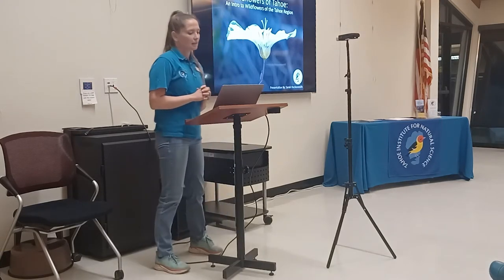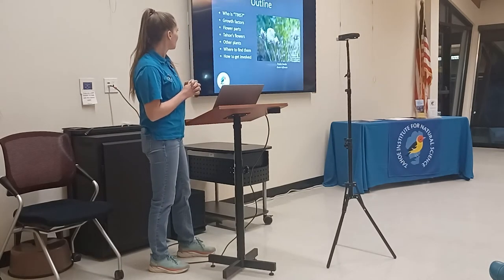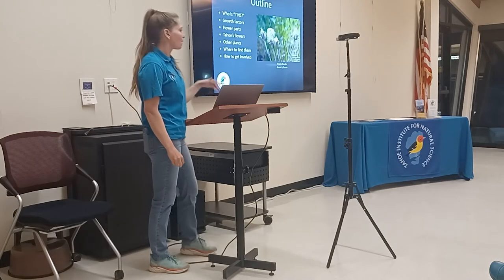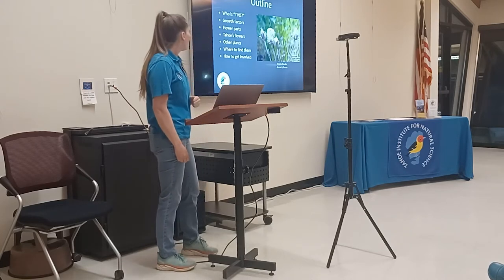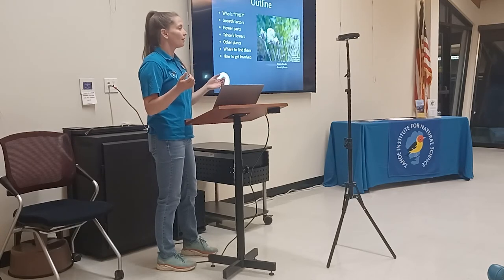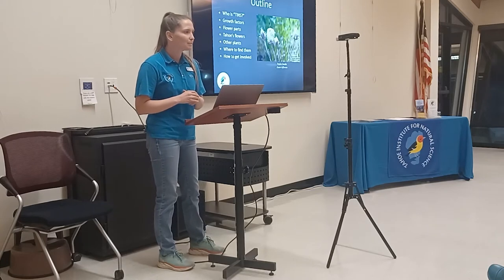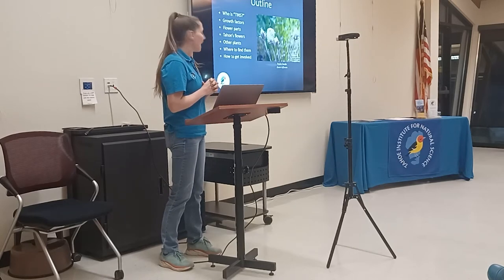Before we do, I wanted to go over a quick outline. I work for the Tahoe Institute for Natural Science, also known as TENS. We're going to go over who TENS is, basic plant ID, the different parts of plants and flowers, and then go over very common flowers here in the Tahoe Basin, unique flowers you can find in some rare areas, other plants, where to find these flowers, and how to get involved.